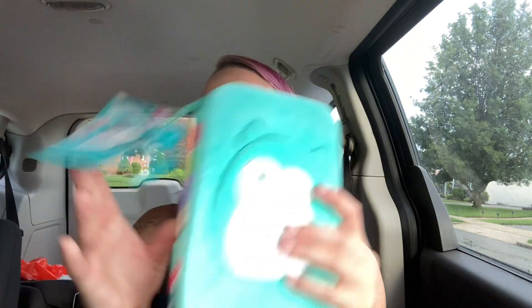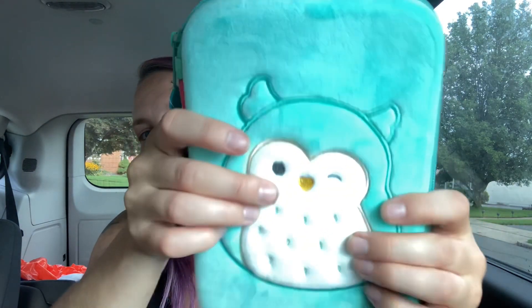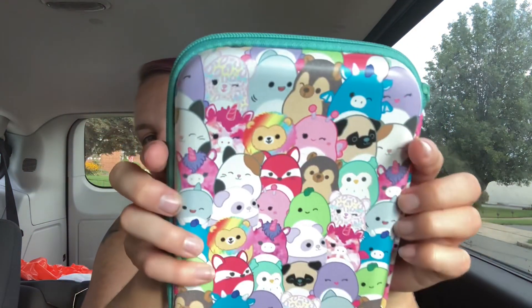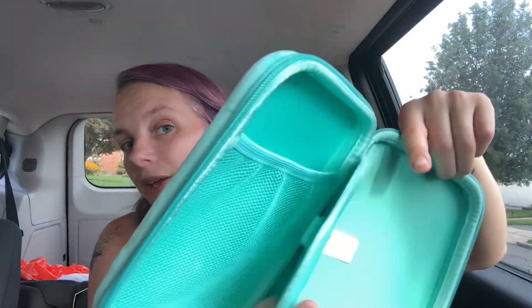I think that's all the actual supplies for Brooklyn. Then she needed a pencil case, so we got a new one. She wanted this Squishmallow one — it's really cute. It's got a soft, squishy, stuffed-animal feel on this side, like velvet with a little cute owl. On the back there's a whole bunch of pictures of Squishmallows. On the inside there's a little pencil holder section. That one was $9.97.